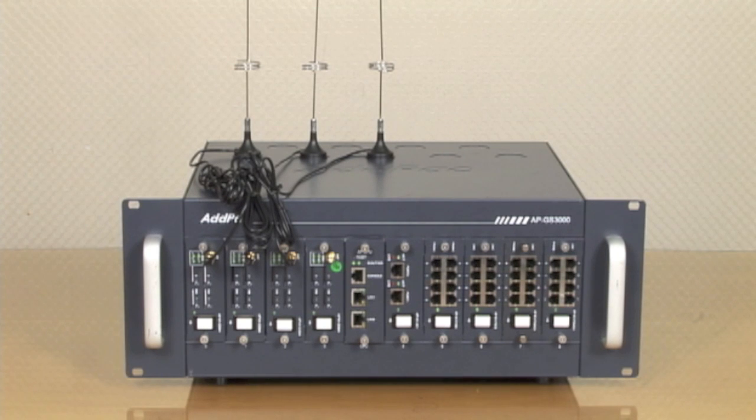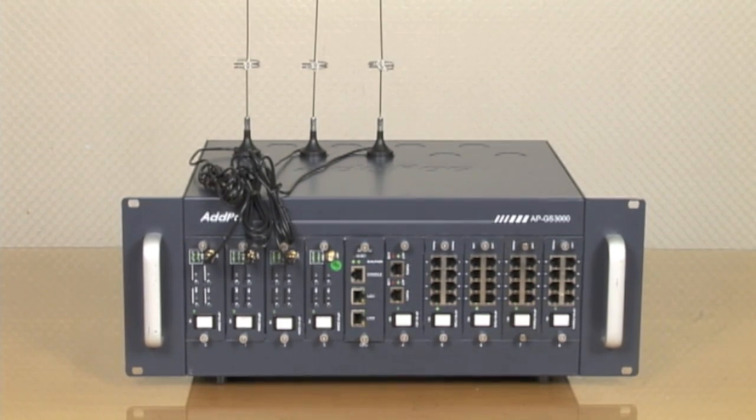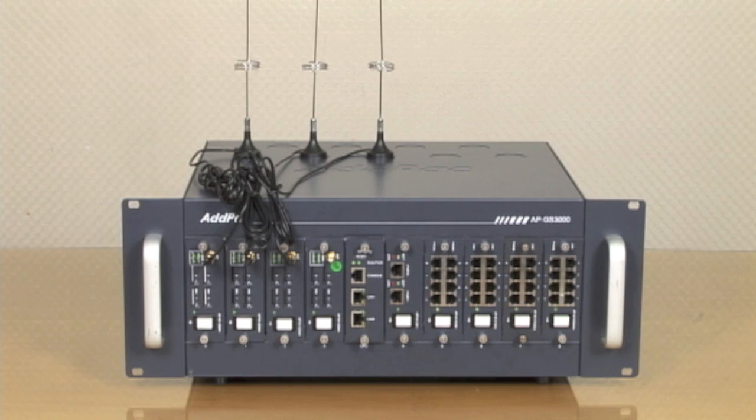The APGS3000 uses state-of-the-art voice compression algorithms as well as a unique QoS algorithm to maintain maximum voice quality under any internet environment. The APGS3000 guarantees full satisfaction for customers seeking a next-generation GSM gateway.